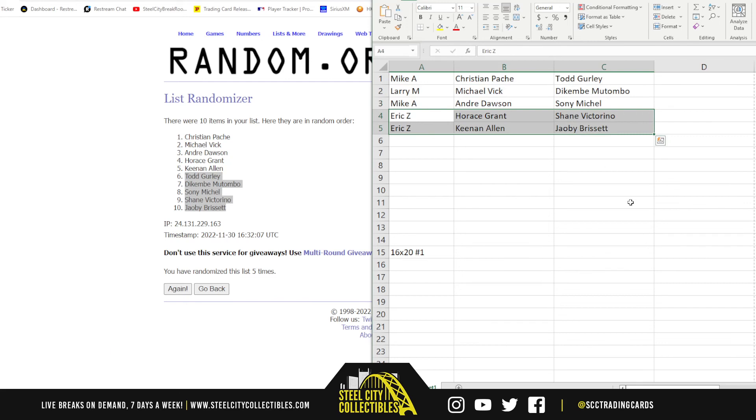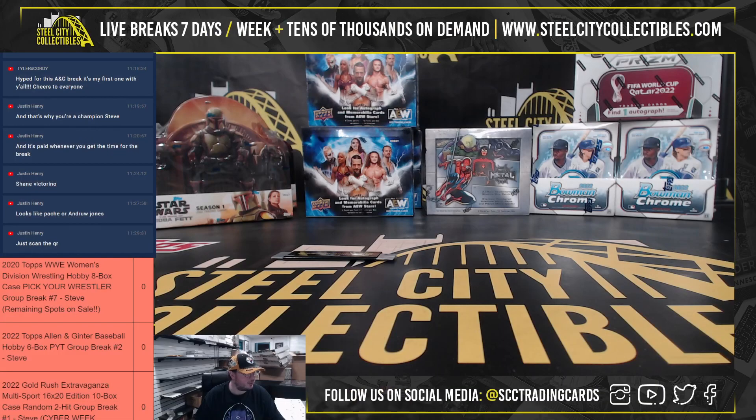Alright, that does it for that break, everybody. Again, I do have break number two up on the site — really good values there. What was it? 100 bucks a spot to get two 16x20s. Not bad at all. We'll get that one uploaded to YouTube. I think we have Alan and Ginner coming up next. We'll be right back.